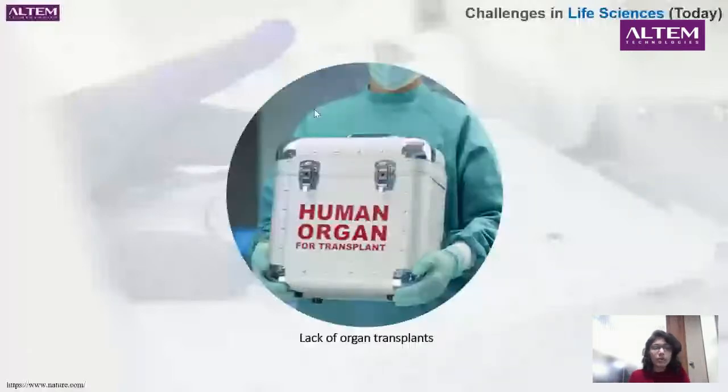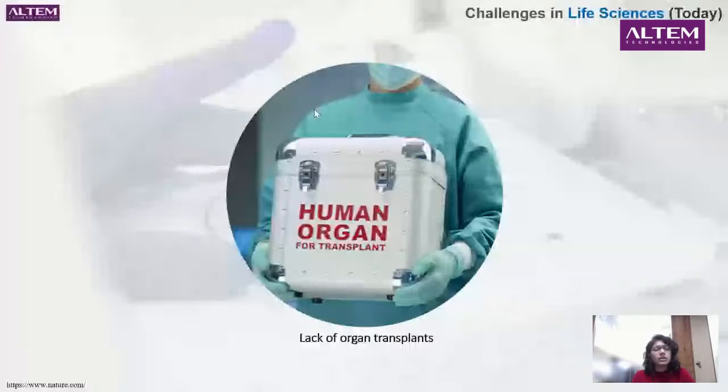Now I'll come to the main part — what is 3D bioprinting, precision medicine, and how do we get there? What are the challenges in life sciences? There are several problems, but the main focus for us is the lack of organ transplants. Although many people are in severe need of organs, we're not getting enough donors and we're not able to find proper matches, causing quite a lot of shortage.